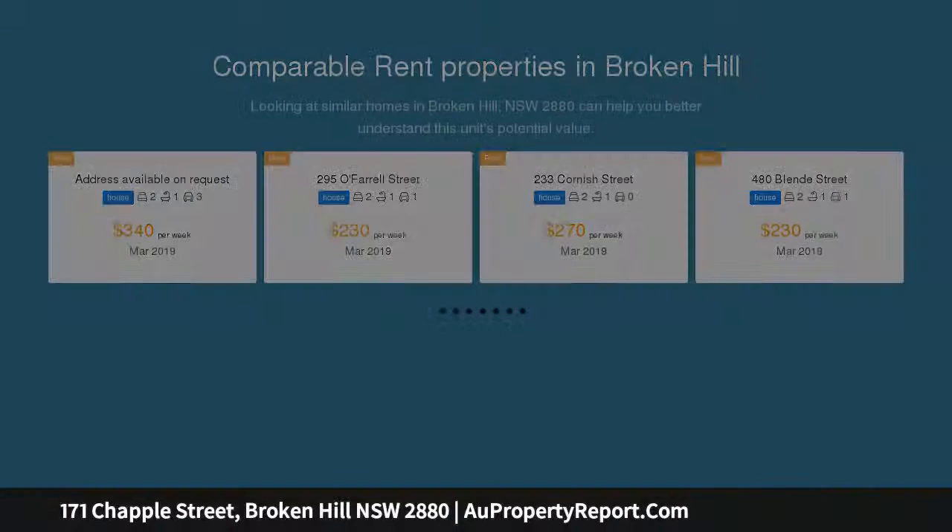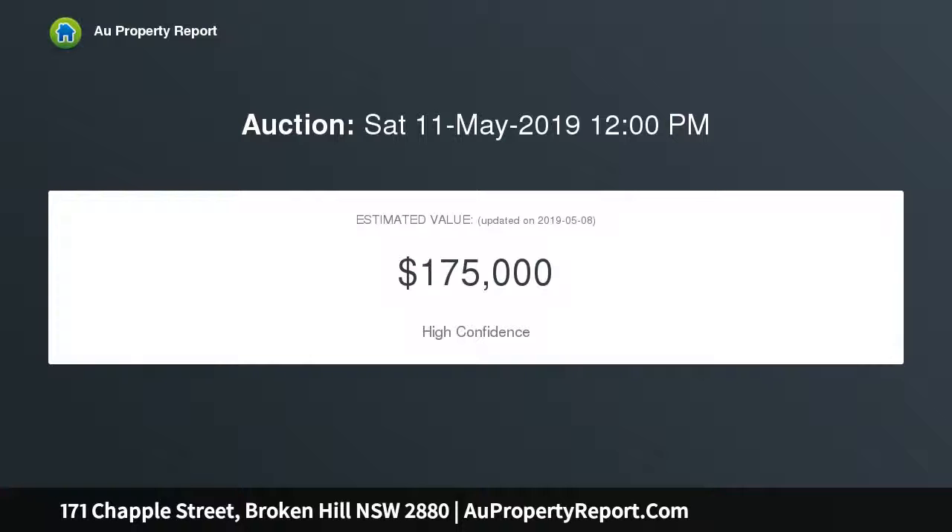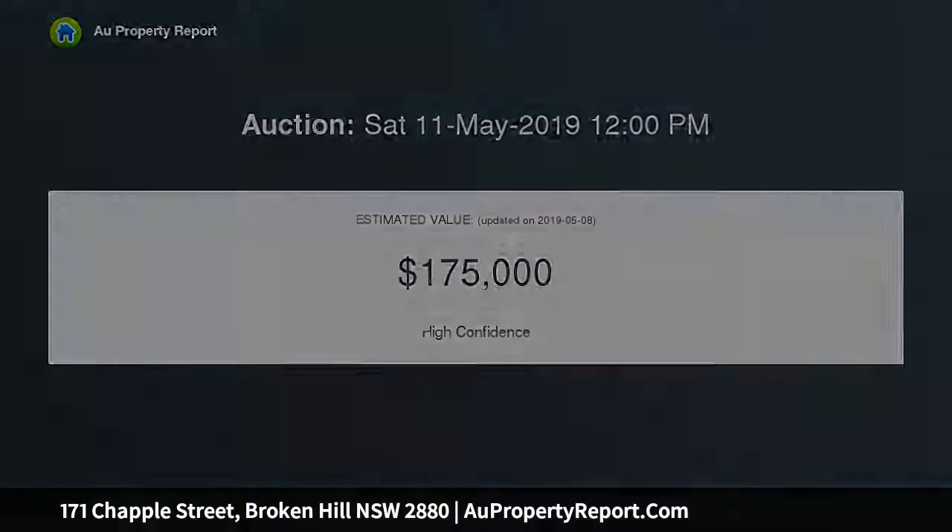The home is in a great location and is walking distance to schools and hospitals, all set on a 733 square meters freehold allotment, approx.